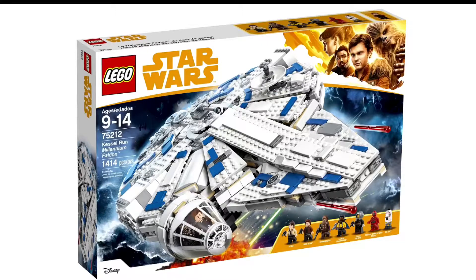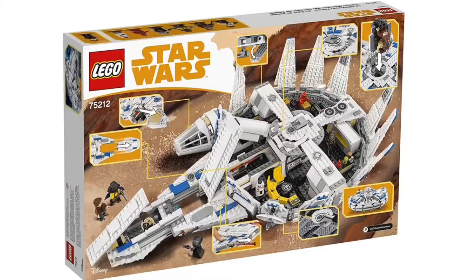First off we have the Kessel Run Millennium Falcon. This has 1,414 pieces and retails for a really expensive $170, which is pretty crazy. I do like the smuggling compartment though, it is pretty neat, and I really like how they did that bed in there — it's about time we got a pretty cool bed.